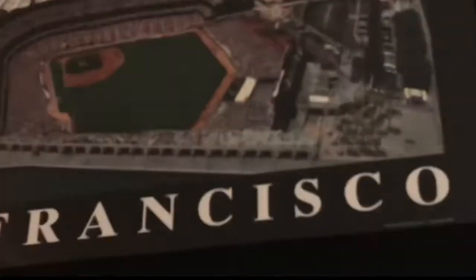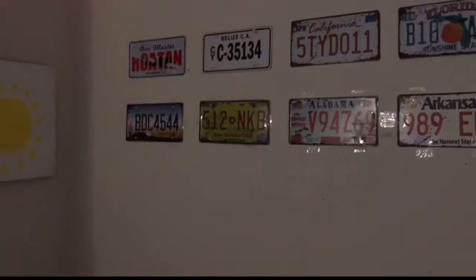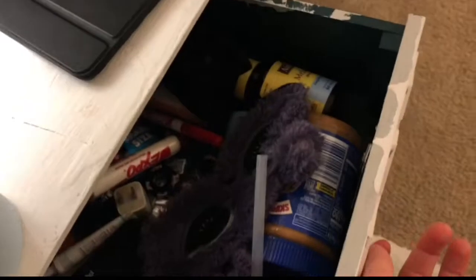Oh, I never showed you this wall — this wall has all my license plates from states and places, like those are countries and those are states.